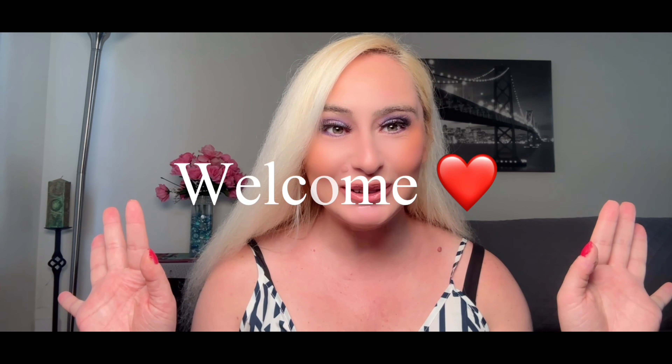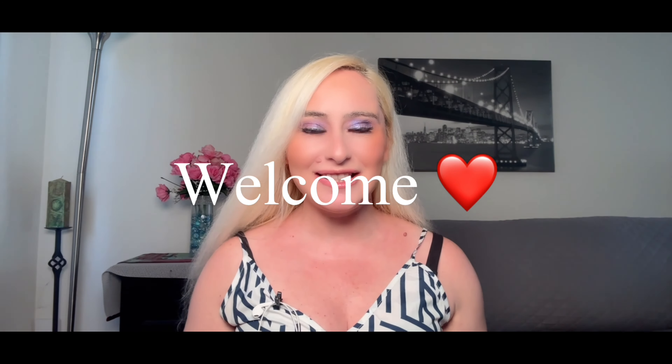Hi guys, welcome to my channel! I hope everybody is having an awesome day. Today in this video we have huge PR and empties. I do my empties and PR together, so let's get started.